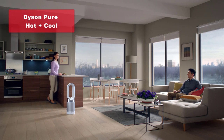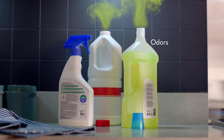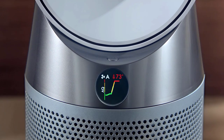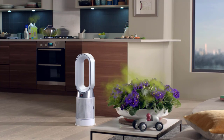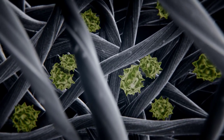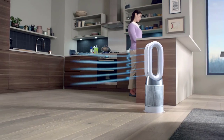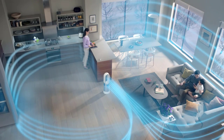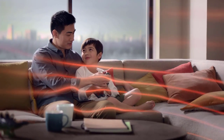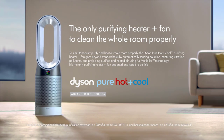Finally, we have the top-rated Dyson Pure Hot Plus Cool Air Purifier, Heater, and Fan. This all-in-one device combines the functionalities of an air purifier, space heater, and fan. It captures 99.97% of allergens and pollutants, projects purified air throughout the room, and offers both heating and cooling capabilities. The HP04 comes with Wi-Fi connectivity, allowing you to control and monitor the device through the Dyson Link app. With voice control enabled, you can even use Amazon Alexa to operate the purifier effortlessly.